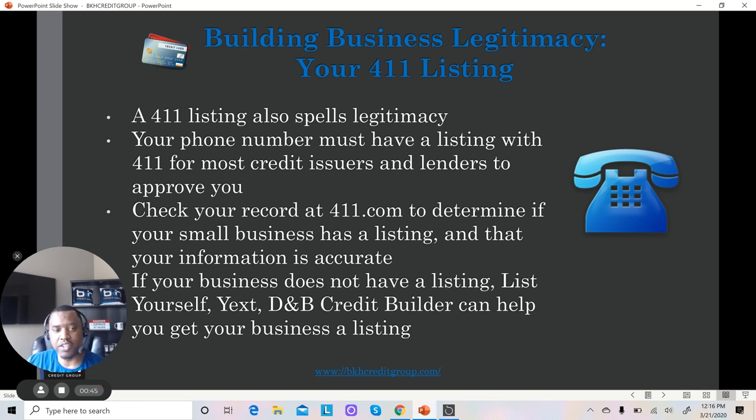For the purpose of this video, we're talking about legitimacy as it relates to 411, because lenders want to see your business in the 411 to check if you're a legitimate business.